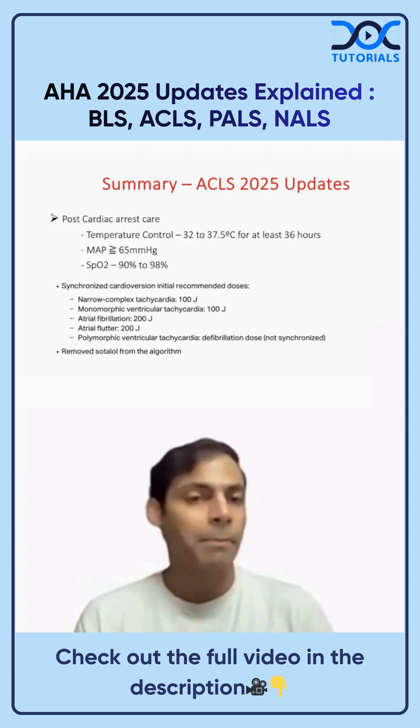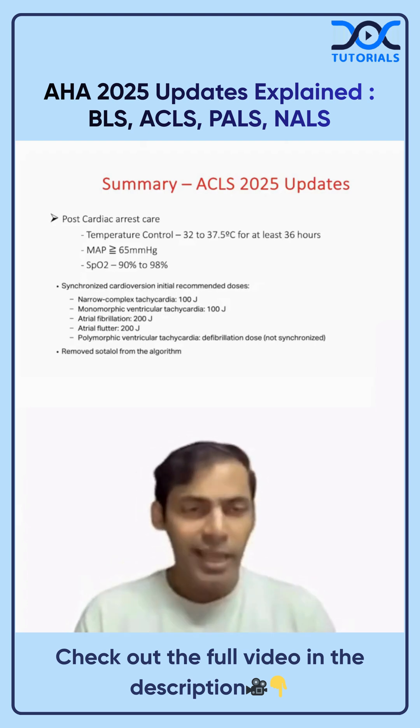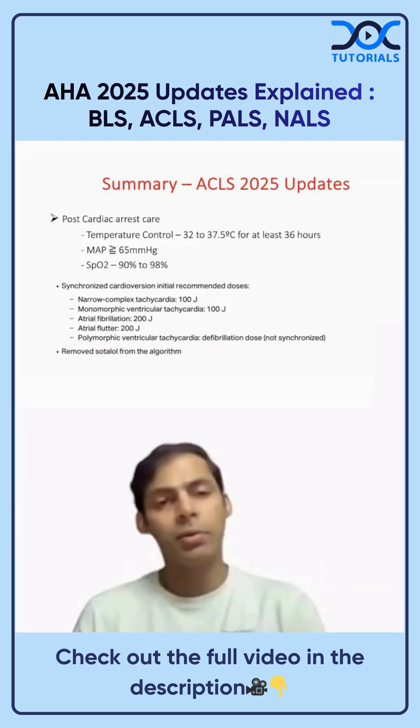Prevent hypotension in post-cardiac arrest patients and maintain a MAP greater than 65 mmHg. Oxygen saturation should be maintained between 90 to 98% — previously it was 92 to 98%, and it has now been updated to 90 to 98%.